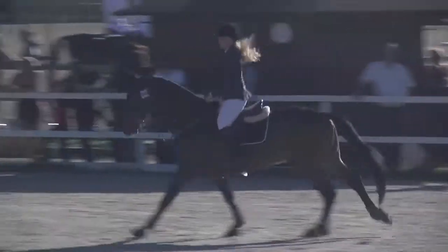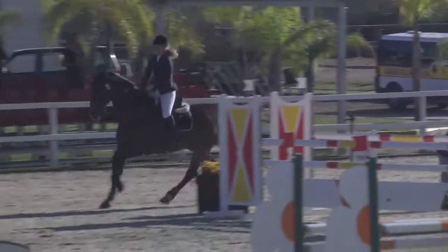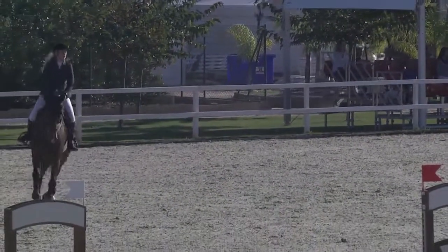And the result for number 15, clear around it in a time of 72.42 seconds.